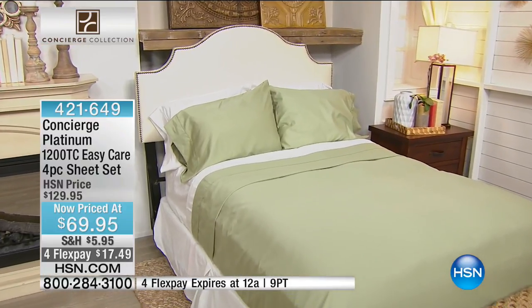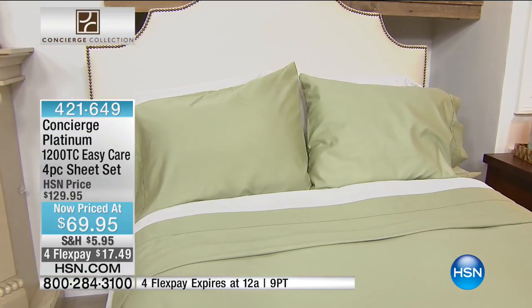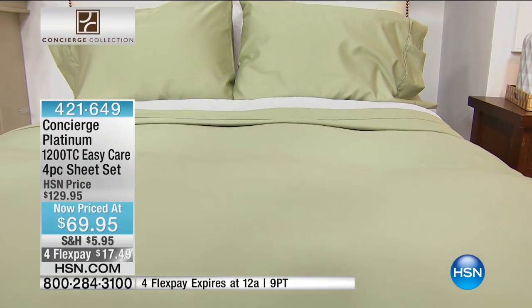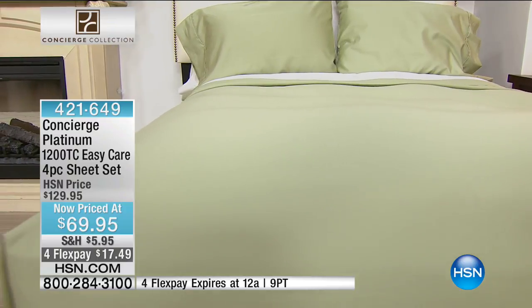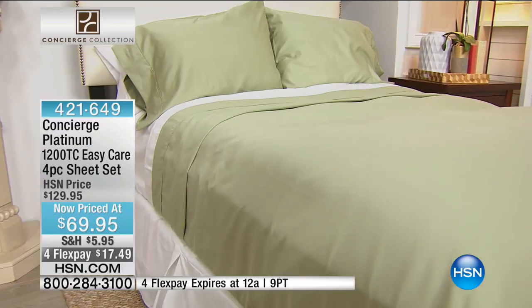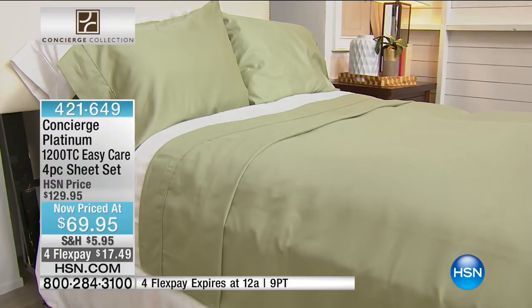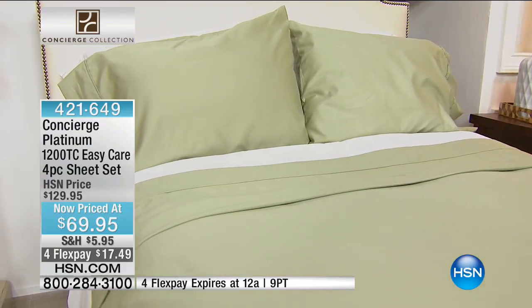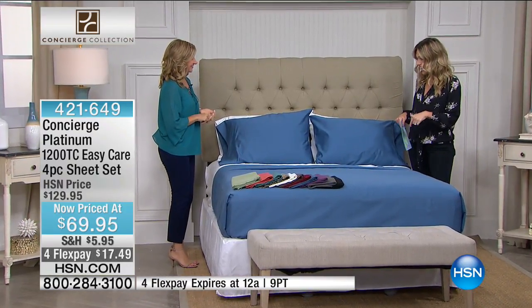Here we have it in the sage, paired back with the white — that beautiful, light, kind of breath of fresh air green. You know that green is the Pantone color of the season. Isn't our home an extension of our fashion style? When you walk into your home, how does it feel? So Concierge Collection, this is the Platinum line — 1,200 thread count easy care sheet set on FlexPay that expires today.